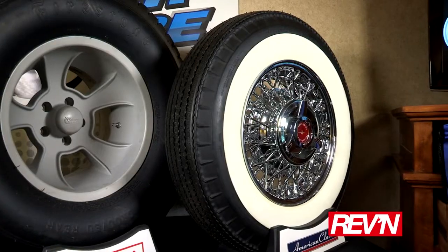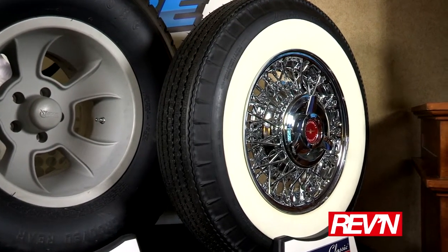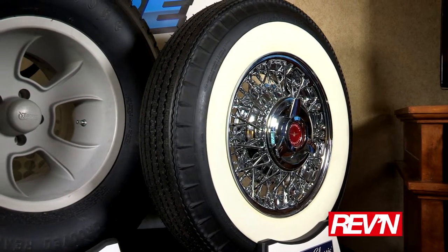I'd like to tell you about our American Classic Bias Look Radial. It's one of our most exciting new products. It comes in a 15-inch, and we also have a 14-inch, and we will be adding some new sizes. It is a tire that has a bias ply look but radial construction. It has all the positive attributes of a radial tire, great tread life, and it's S-speed rated.